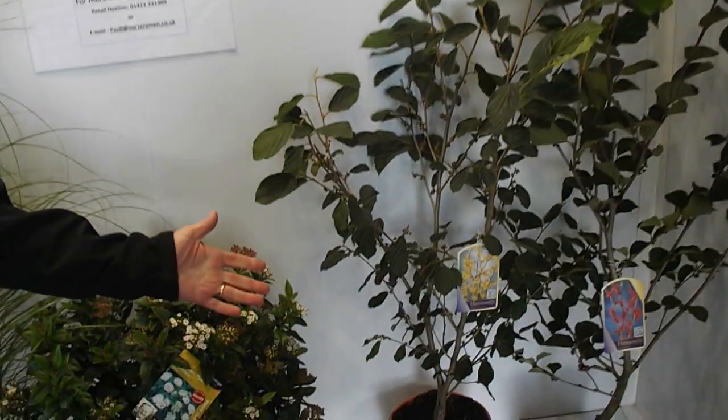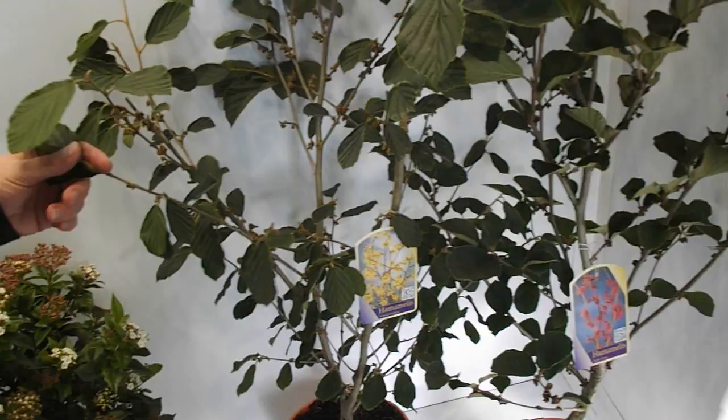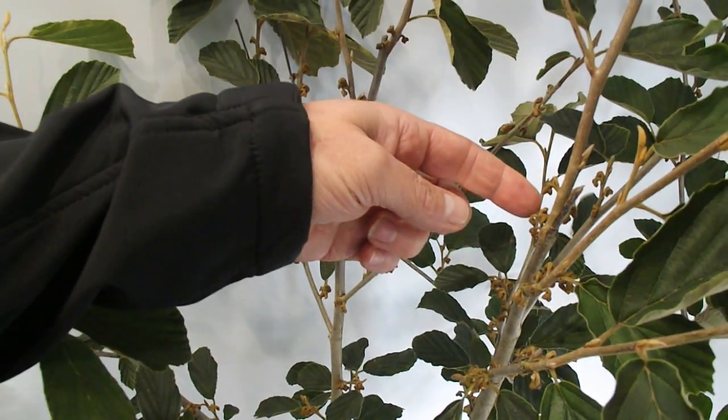Hello everyone from Johnson's and Wixly on a very breezy day in Yorkshire today. It's that time of week when we have a look at our new deals, and so we'll start by looking at the 5 litre Hamamelis. We have Arnold Promise and Ruby Glow on our deals this week. As you can see they are lovely strong plants with the flower buds just nicely appearing, ready for next spring.